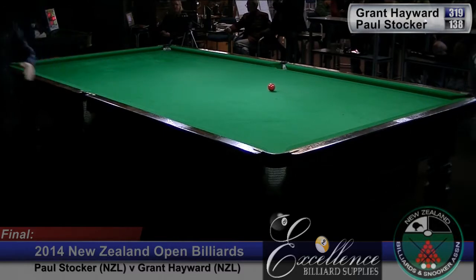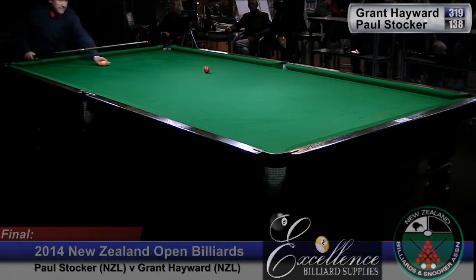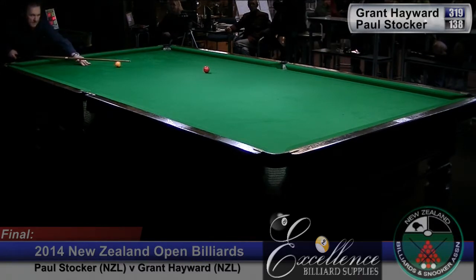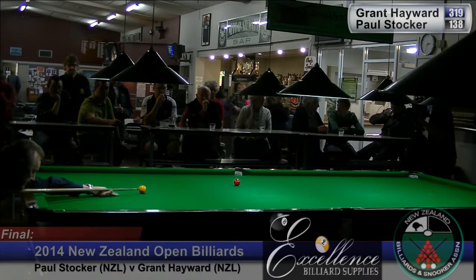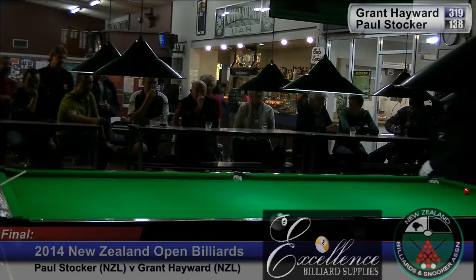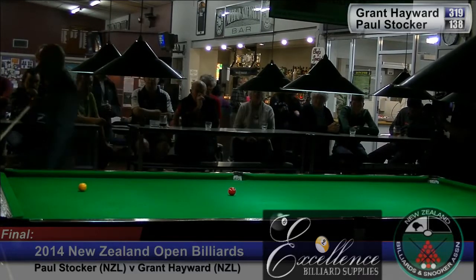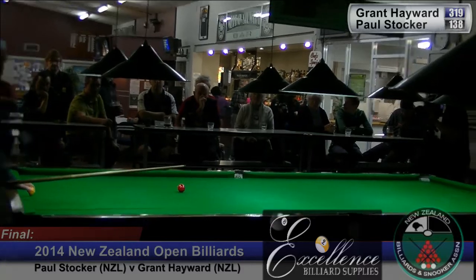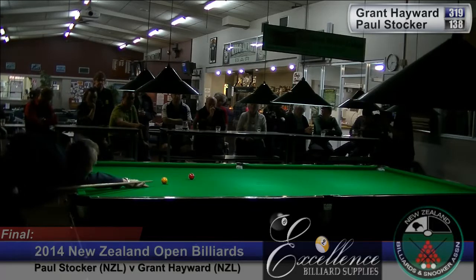It's about the only sport you can think of where there are certain stages of the game where there's absolutely nothing you can do but sit in your chair and wait your turn. We often say this is such a cruel game sometimes, but when it's running for you it's just such a joy. We just need more of it.